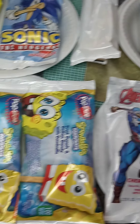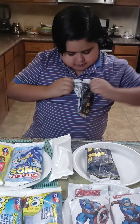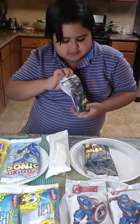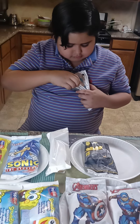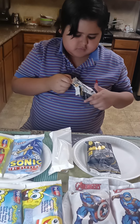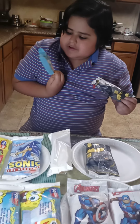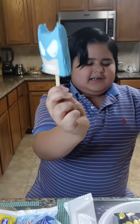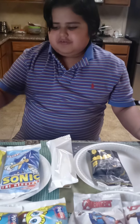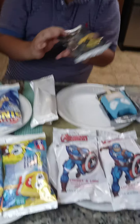So the first popsicle we are going to do is the Batman Popsicle. And nope, that is not a perfect Batman Popsicle. As you can see the eyes and then the sack and it got scraped from the packaging. So we're just gonna put this right here. Alright, so now we're gonna open another Batman Popsicle. Let's see if it is perfect.